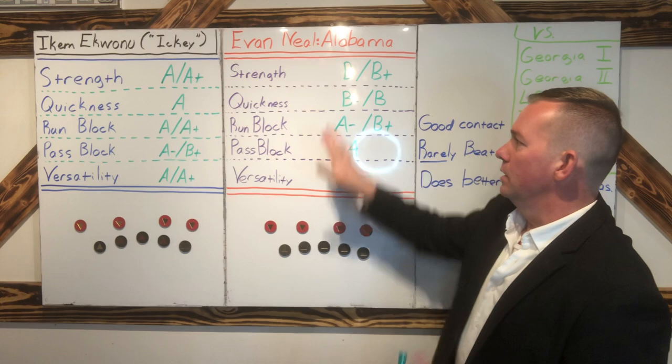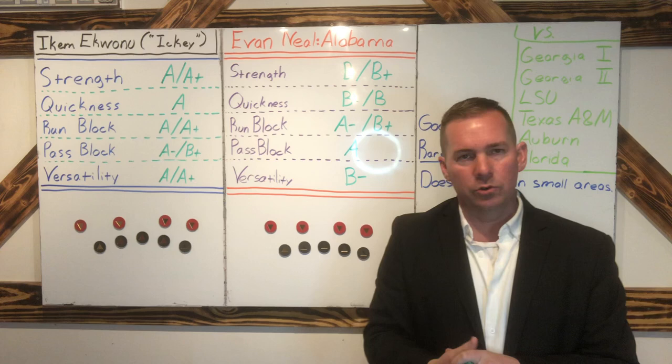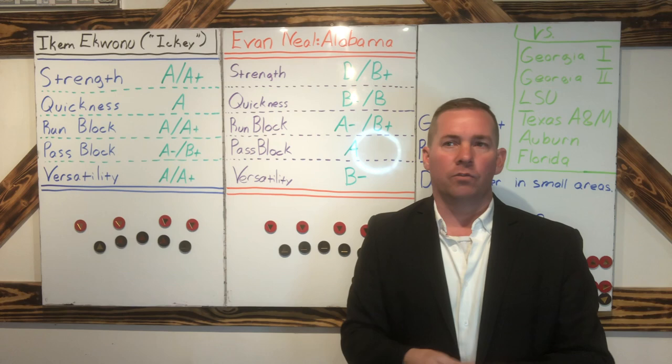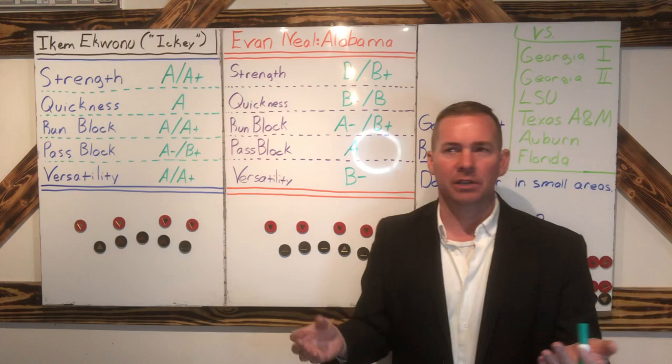In terms of quickness, I've got him at a B- to a regular B. He's not the fastest guy in the world. For Ikem Ekwonu, you're looking at more of a guy who can go all over the field. Ekwonu can rotate all the way across the line and block at the other end, go out in space and block, get to the second level and block a lot — he's just that fast and athletic. Evan Neal really is not that kind of guy. He really does better in small spaces. Same thing with versatility — I've got him at a B- for versatility.